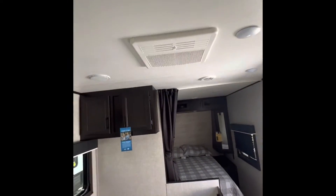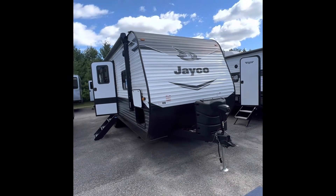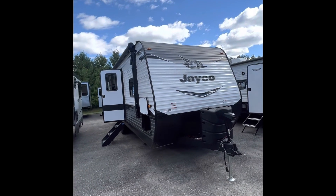Also, this comes standard with a 15,000 BTU air conditioner. Thanks for checking out the J-Flight 24 RBS with me. If you have any questions, I'd be happy to answer them. You can reach Pete's RV Center at 802-990-0188 — I'd love to talk to you. Thank you.